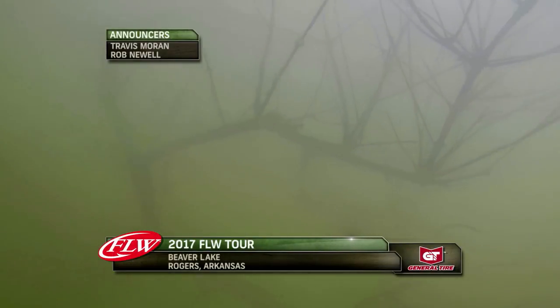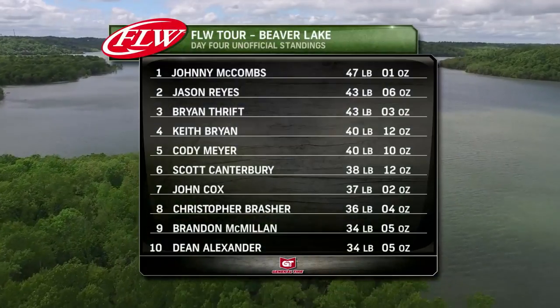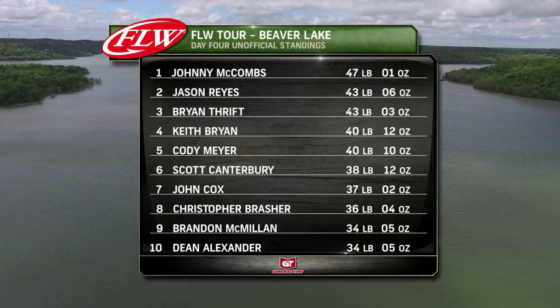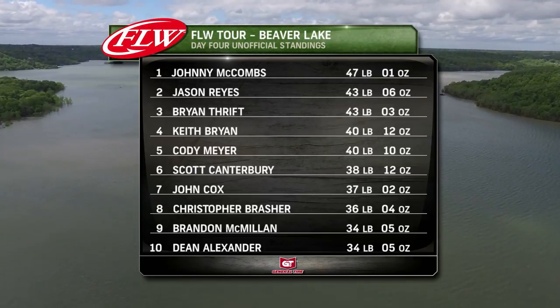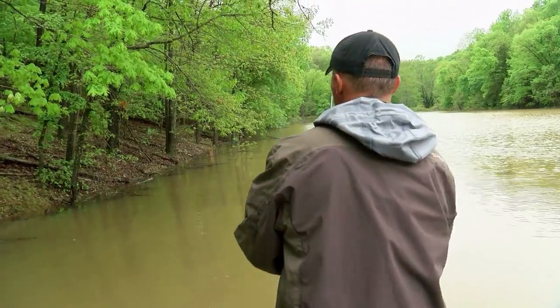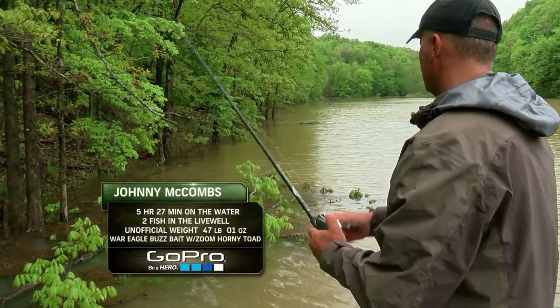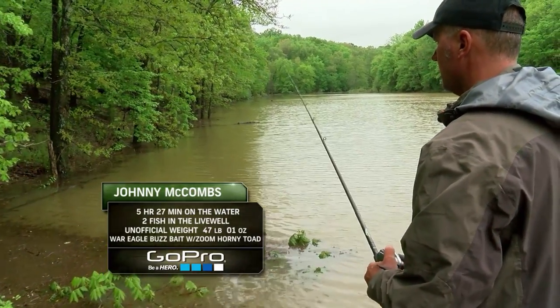We are back. Travis Moran here, Rob Newell at our fifth event of the 2017 FLW Tour here on Beaver Lake. It really looks like everyone's patterns have totally changed and every one of these 10 anglers is trying to figure out new things. Our leader McCombs definitely has a buzz bait bite going on, but we've seen some misses. It looks like some of the issue with that buzz bait is there's so much debris in the water that it clogs his blade. We've seen at least two missed opportunities for him. Taking the bait is good but still should have caught them. Fishing pole work ought to be better.